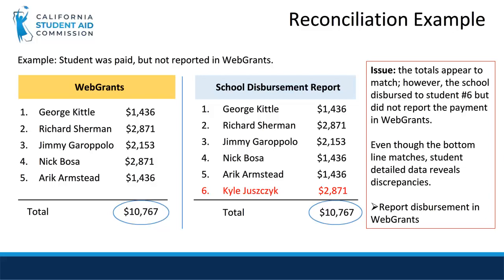However, unless we look at the individual student detail, we may overlook some discrepancies. For example, notice that the school disbursed funds to one additional student than what was reported in WebGrants: Kyle, student number 6. In a few slides, we will go over how to drill down to the student level detail needed to locate this error on the reconciliation reports. Once we've verified that the disbursement made by the campus was accurate, we will go ahead and post Kyle's payment to WebGrants to balance our records.